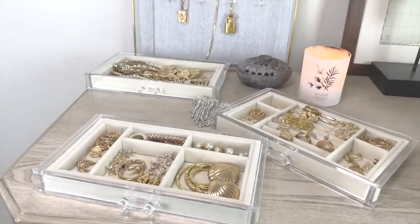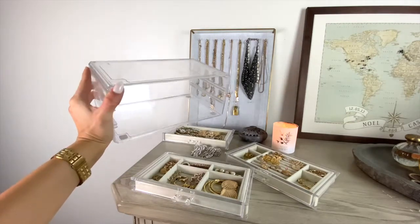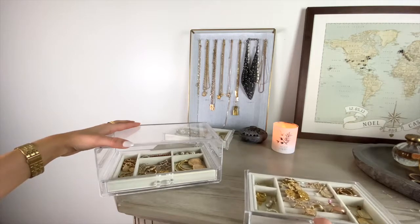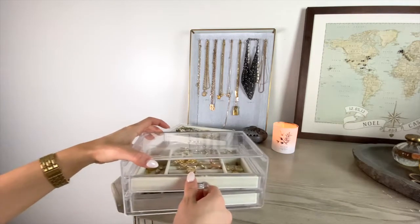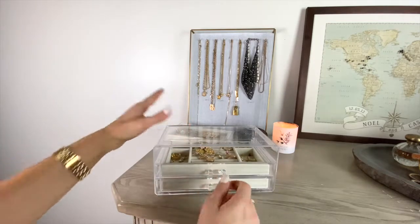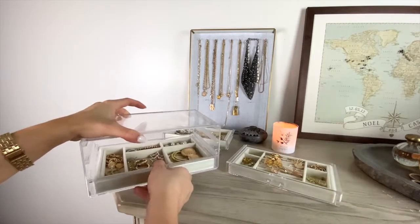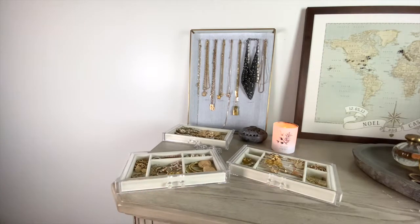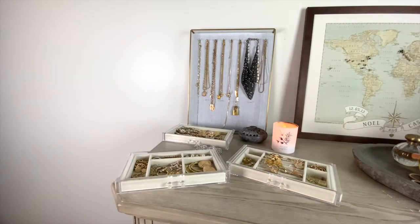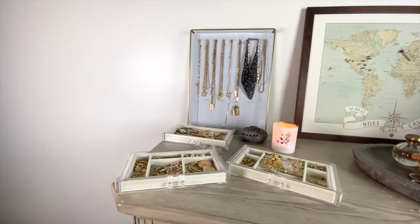So I store everything in this type of compartment. I got it off Amazon for less than $30 — it's nice, it matches the aesthetic, it's beige, and it comes in a couple other colors. It keeps everything organized with different compartments in each drawer. I'm literally just going to take you through each drawer and show you where everything is from. I also have this necklace organizer right here that I hang all my necklaces on — I got it from Target on clearance, so I'll try and link something very similar. I love that it keeps all my necklaces organized and untangled.